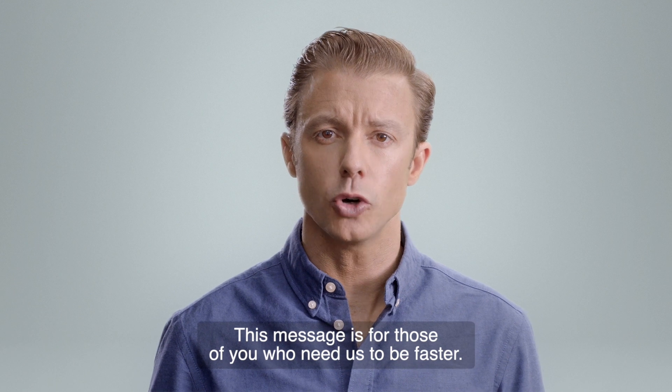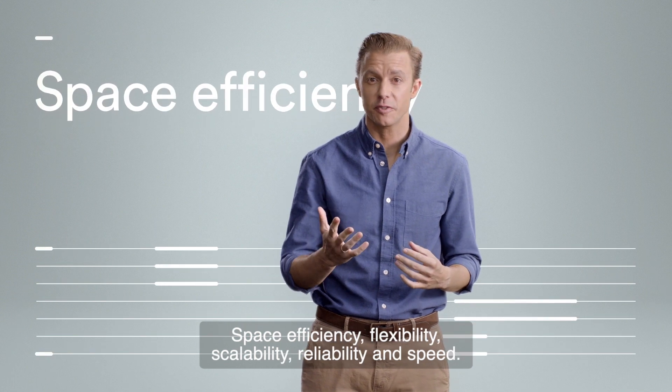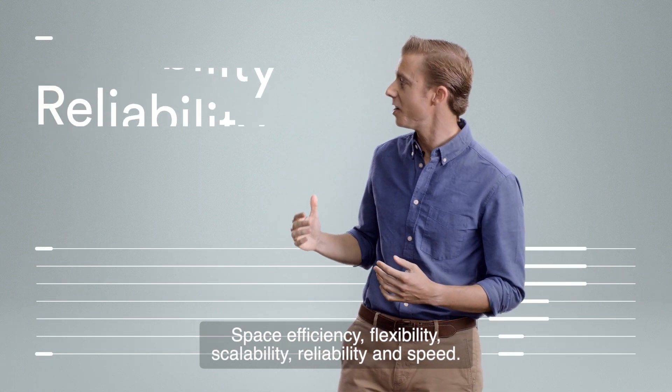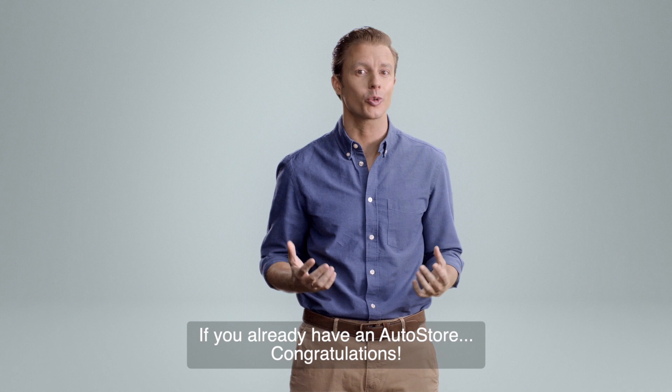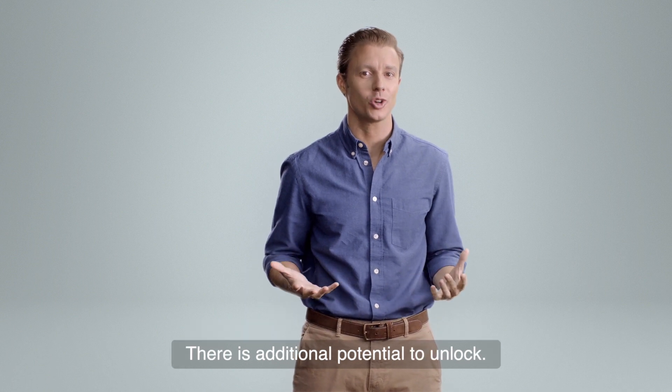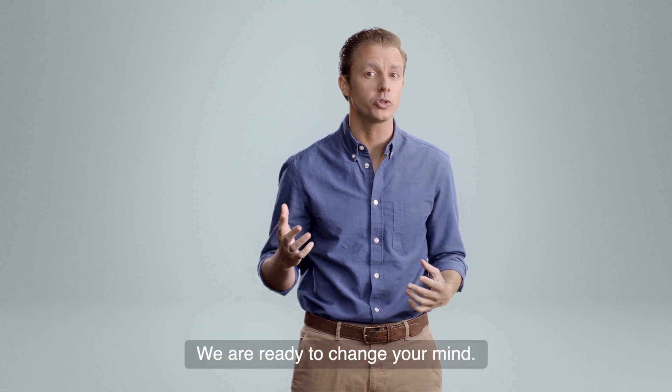This message is for those of you who need us to be faster. We are now able to bring you all the AutoStore benefits: space efficiency, flexibility, scalability, reliability, and speed. If you already have an AutoStore — congratulations, there is additional potential to unlock. For everyone else, we are ready to change your mind.